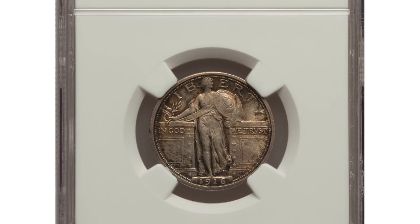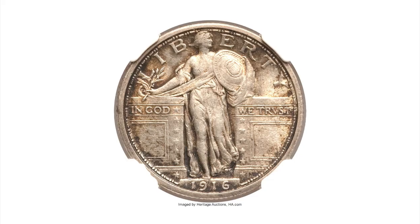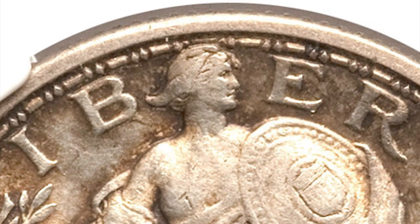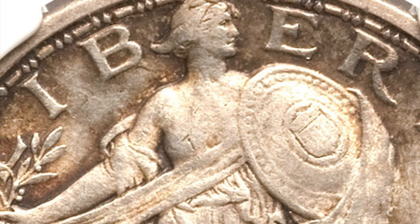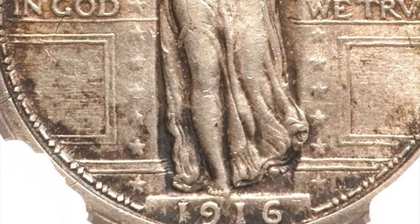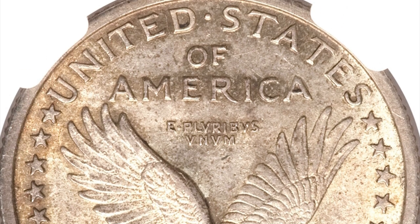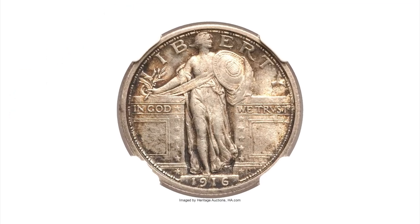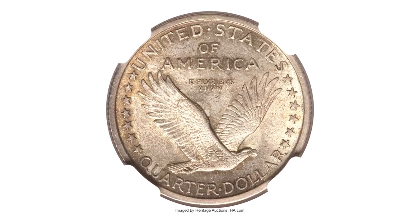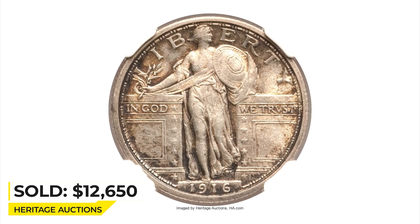Moving on to the 1916 Standing Liberty Quarter, an originally toned full head example in Mint State 62 condition. The clear ear hole and separation of Liberty's hair all along the brow appear to meet the minimum requirement for full head status. Some of the rivets are softly struck, as usual for the issue, and gold and charcoal gray patina predominates on both sides. A couple of obverse scrapes are noted through Liberty's midsection and a short nick just above the topmost star on the left side of the gate. Sold for $12,650 at Heritage Auctions.